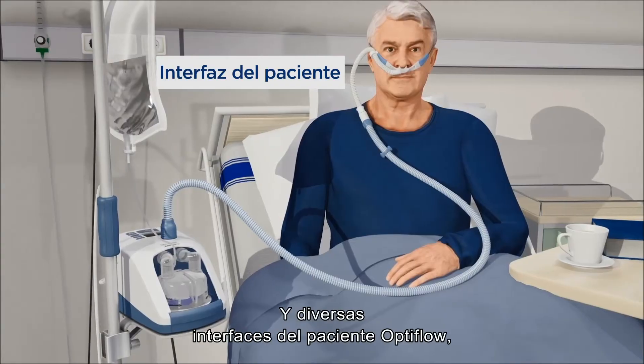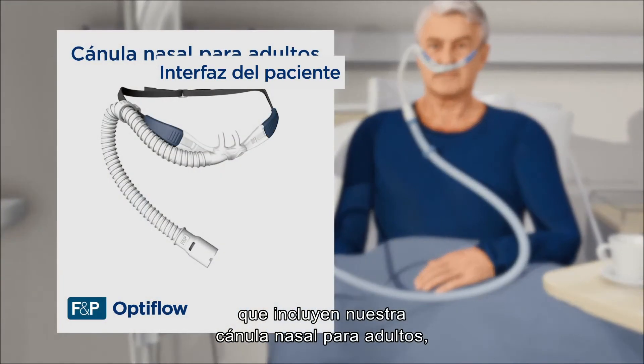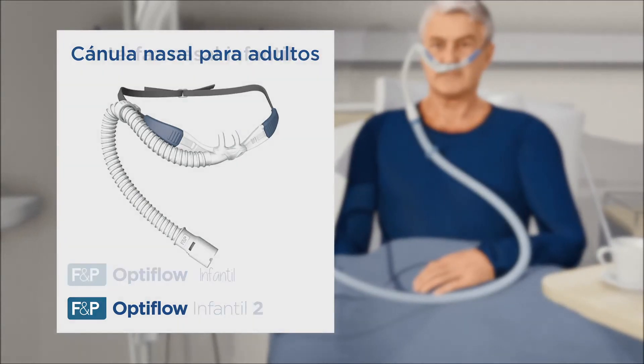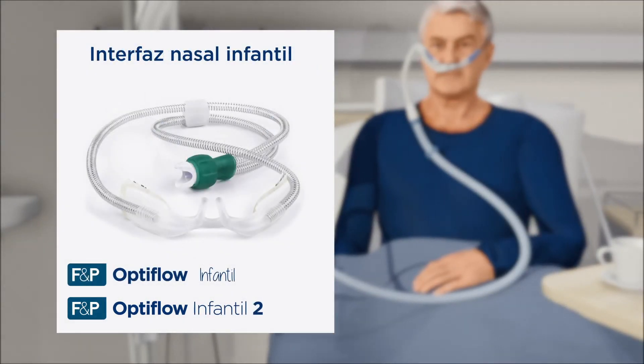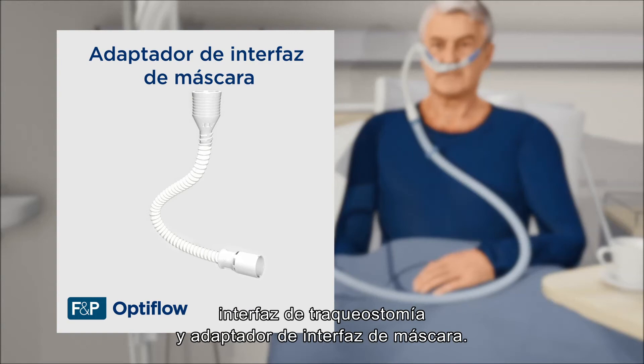And a variety of OptiFlow patient interfaces, including our adult nasal cannula, junior nasal cannula, tracheostomy interface, and mask interface adapter.